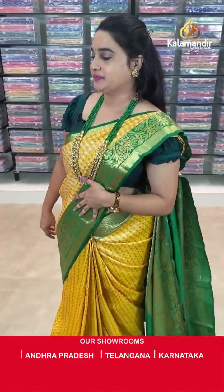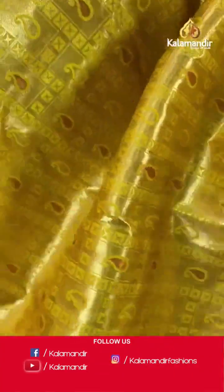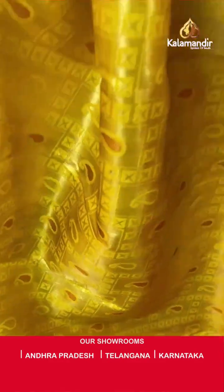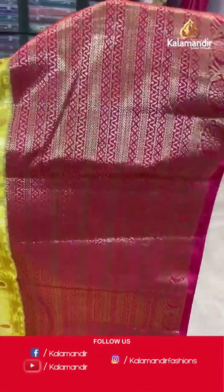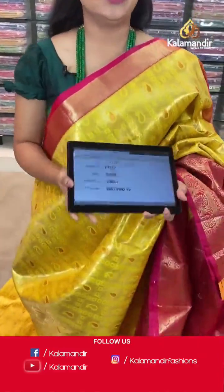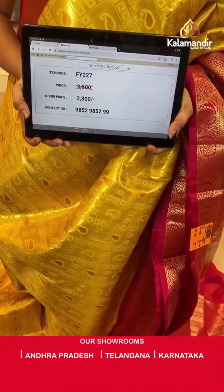Next saree — a very traditional and gorgeous combination: yellow and pink colour. I am in love with this combination! Body anther koda geometrical checks with star booties, paslis in golden zari and kapas zari. Side border — contrast with cross lines in golden zari. Downside border with muggu design florals and cross lines in golden zari. Pallu — contrast pallu with shimmer background and floral weaving in golden zari. Saree code is FY227, actual price ₹3500 and offer price ₹2800. Screenshot and share to WhatsApp.